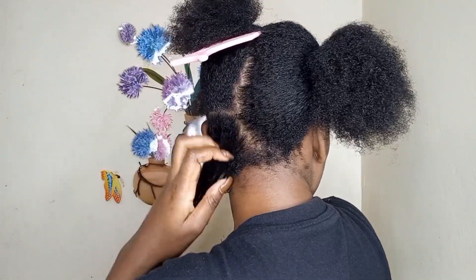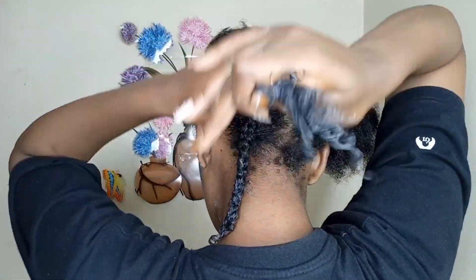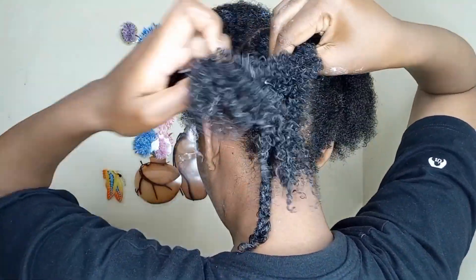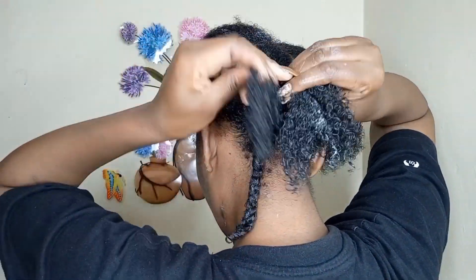For this instance I'm using the Cantu curling cream — that's why you're seeing the white pigmentation, but it's going to dry off after some time.